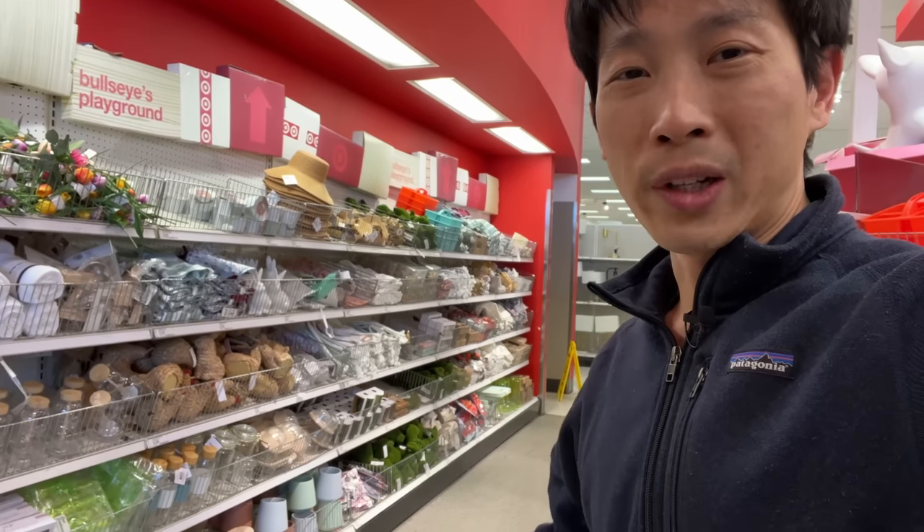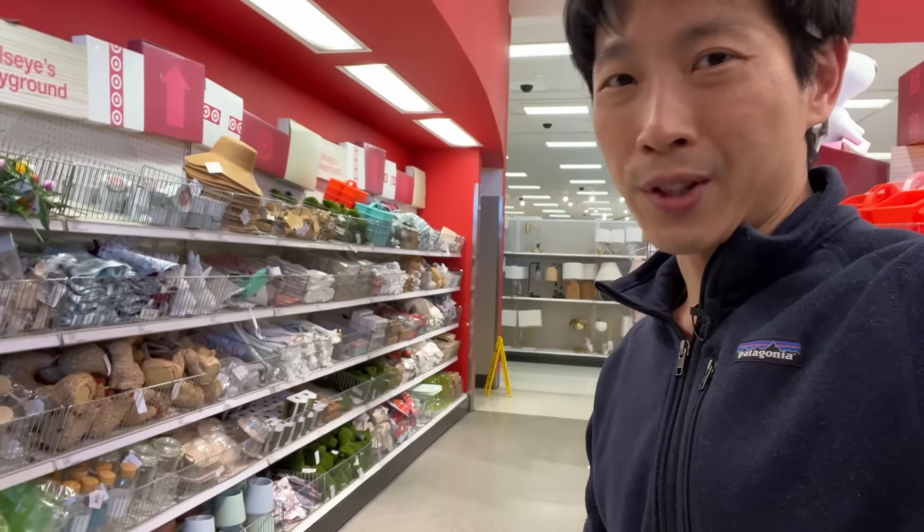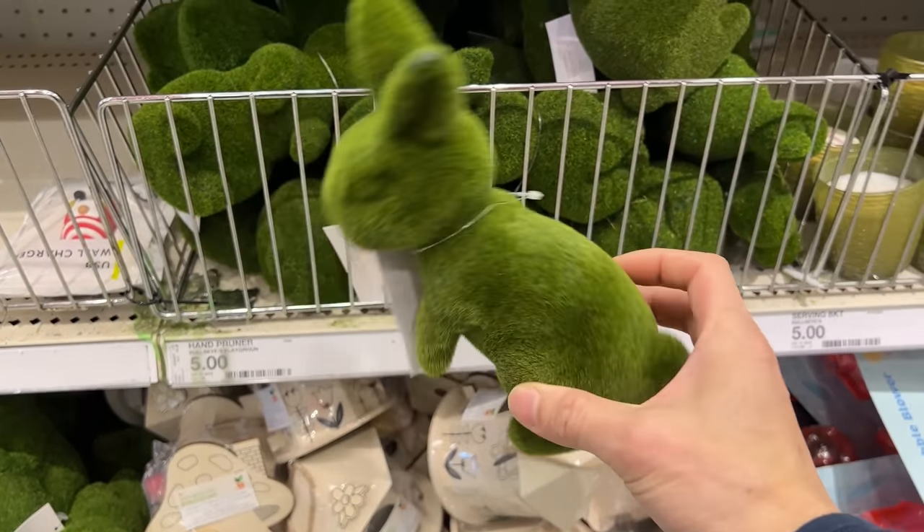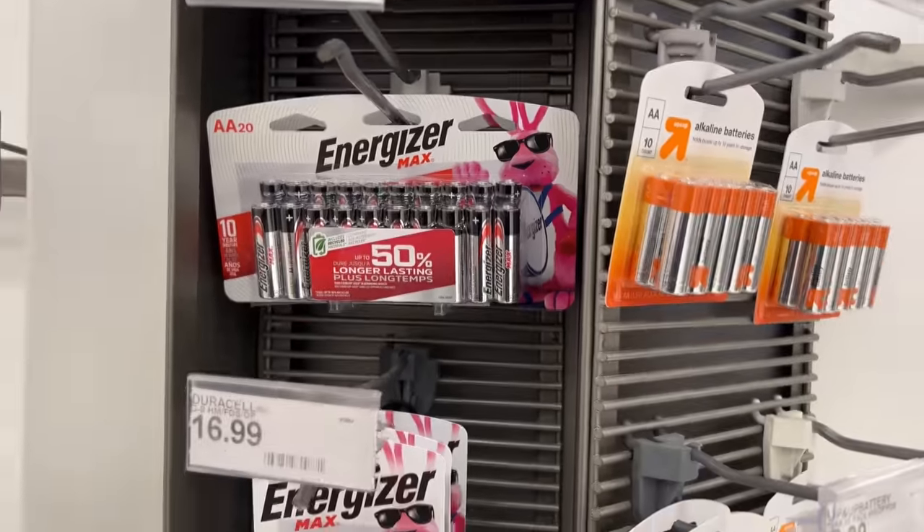When you walk in, you see this $1 section. I never stop here. I'm not sure what this is — it says hand pruner, but it's not. It's like a little fuzzy rabbit thing. I don't need that. Lots of home goods, and you guys know I don't really decorate my place, so I have no need for a lot of this stuff.